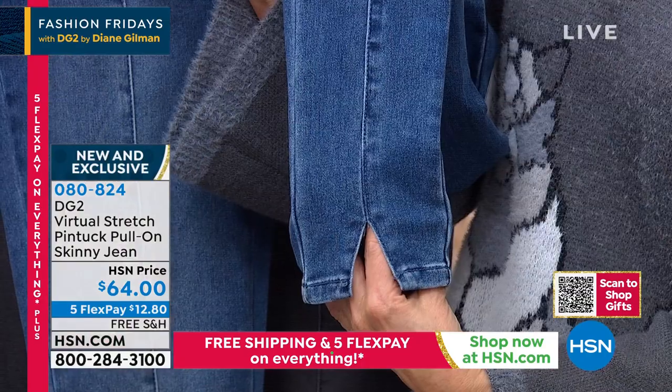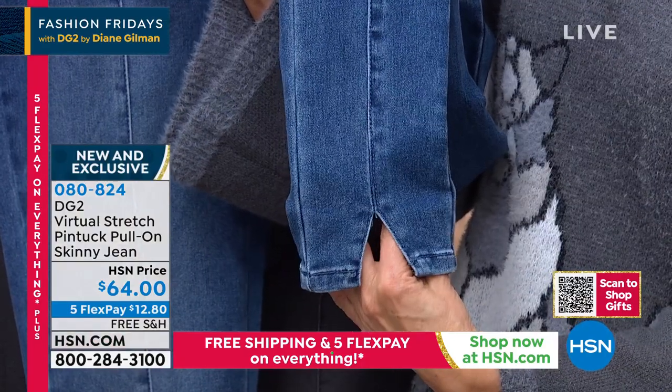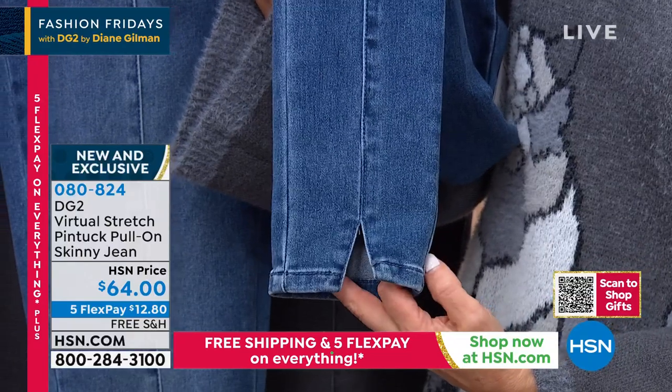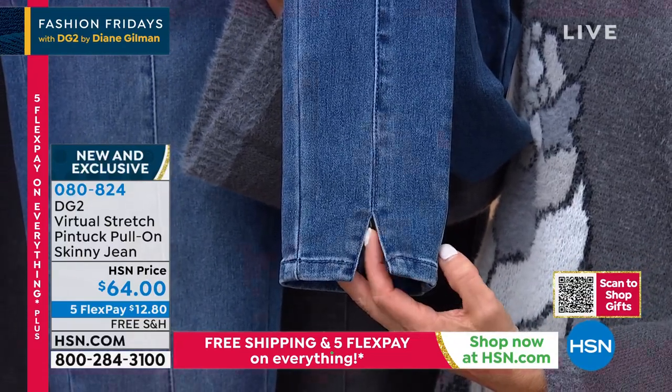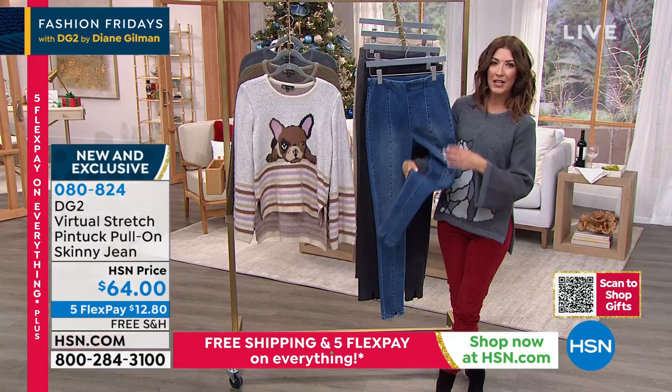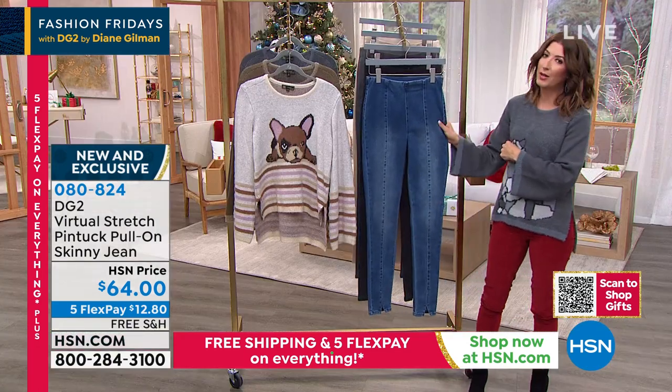What's so cool and fresh about this jean is that beautiful pin tucking running down the front into a brand-new slick front. This is one of the hottest new trends you're going to see in 2022, and we're launching it early for all our HSN customers. You're going to see this from the highest designer brands in denim. I'm so excited about this brand-new launch, especially with FlexPay and free shipping. They're sexy, fun, sleek, and incredibly comfortable.